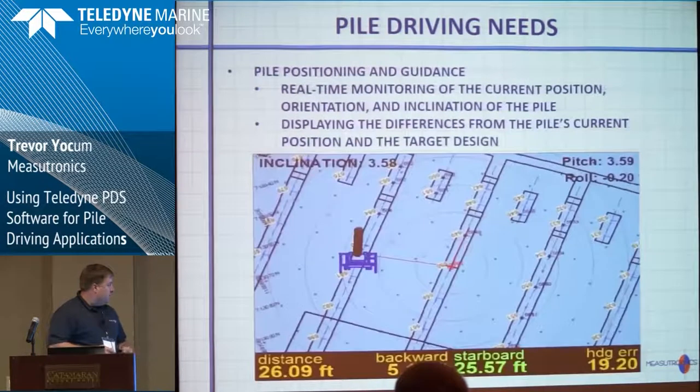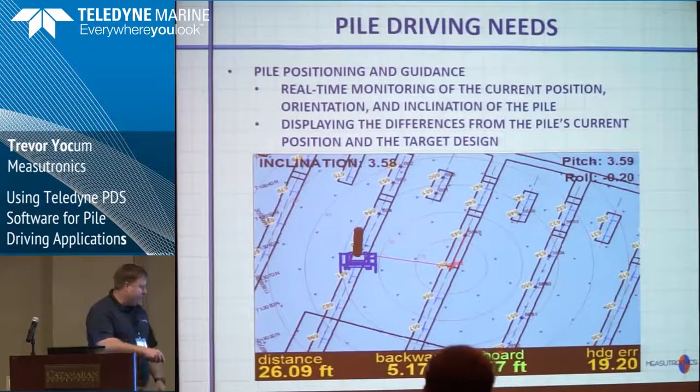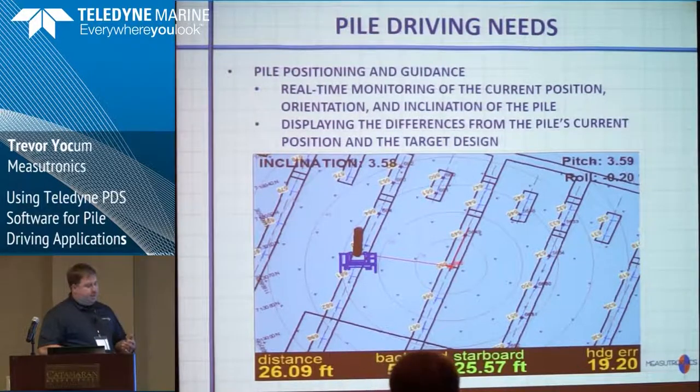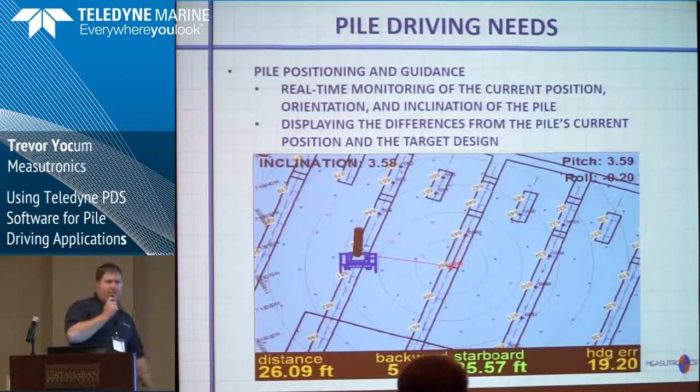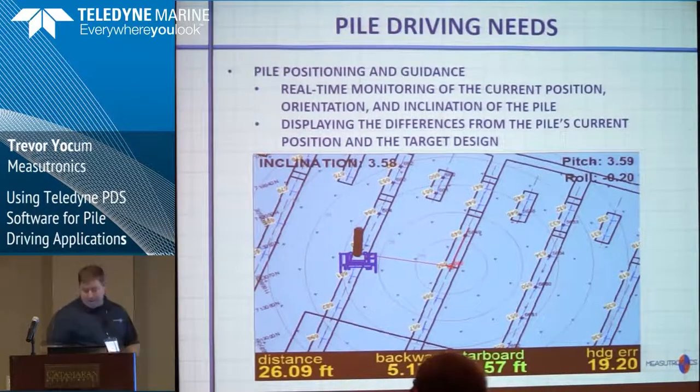PDS provides that. The pile positioning and guidance — this is where the efficiency comes into play. It gives real-time monitoring of the current position relative to the target position, and vessel-referenced distances to the target, which really helps the operator or tug driver get to where they need to be very quickly — without having to go over a radio and say 'you need to go three feet left, no, the other left.' It gets you there quickly and accurately.